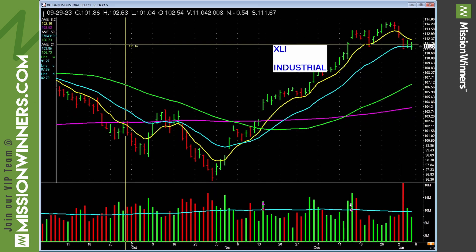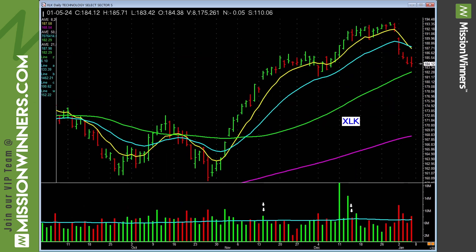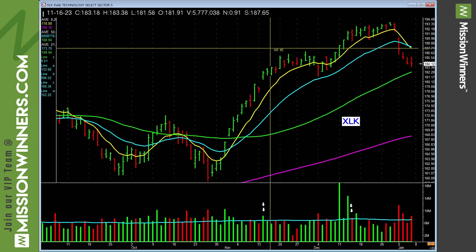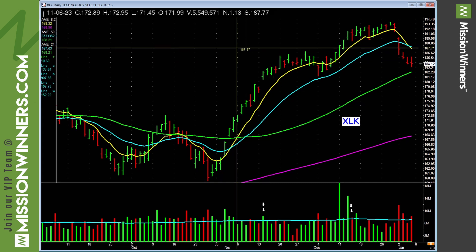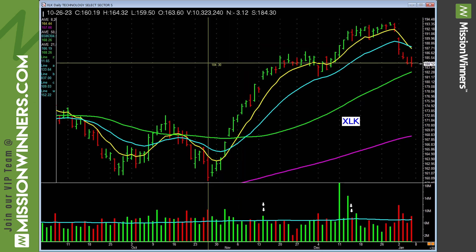Industrials are hanging in okay, but there was some heavy selling on this bar — just be careful. Technology — look at the selling in this. What was it telling us? The price and volume action on a lot of leading technology stocks was saying: don't buy me, and you might want to sell me or sell some. Let the chart, price, and volume tell you what to do. You don't have to forecast.